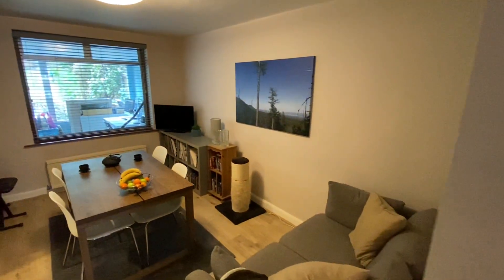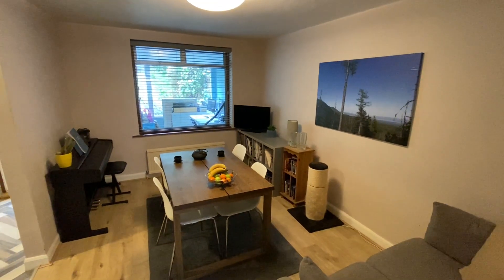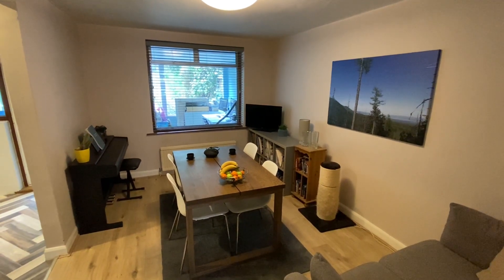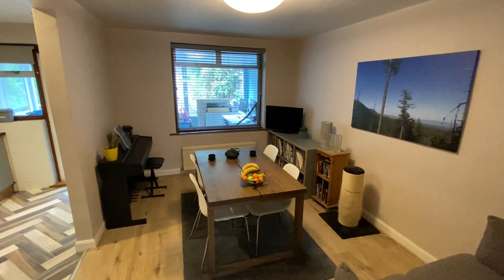An opening then takes us through to the separate dining room. Nice and versatile, there is plenty of space in here for a good sized table and chairs, or even further living room furniture if a second sitting room is needed.